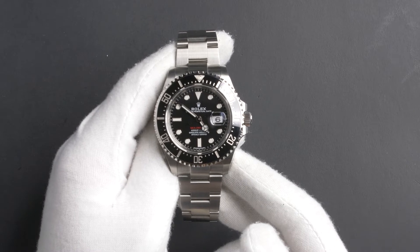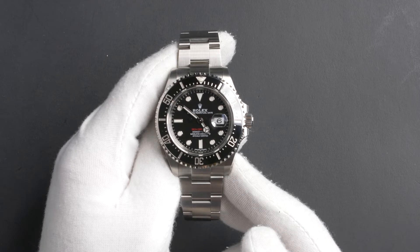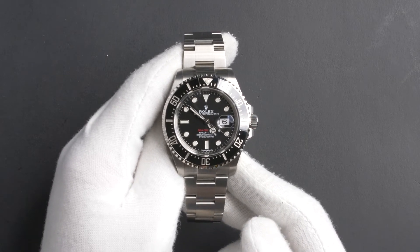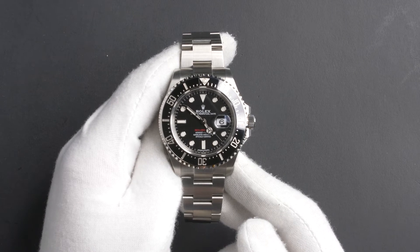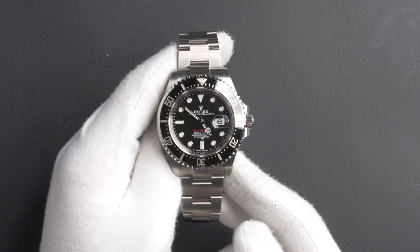It features a scratch-resistant sapphire crystal and is water-resistant down to 1220 meters or 4,000 feet. The case is 43mm stainless steel with a helium escape valve and a ceramic bezel, as well as an automatic 3235 movement.